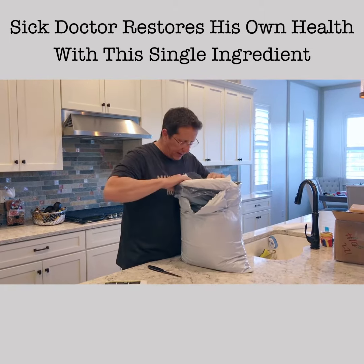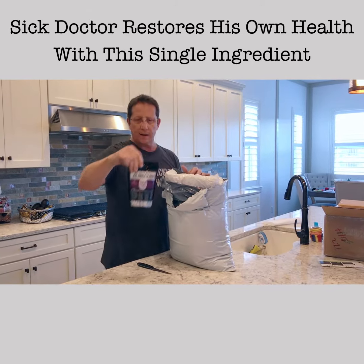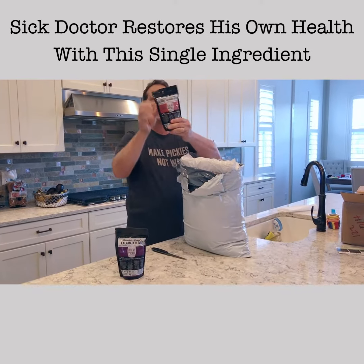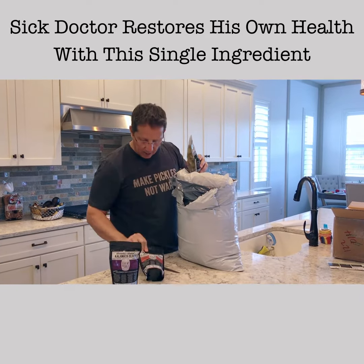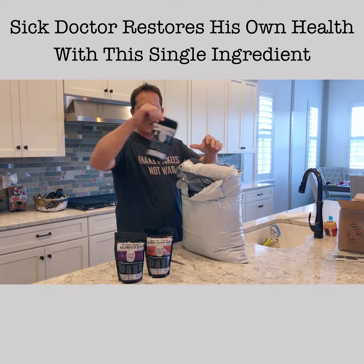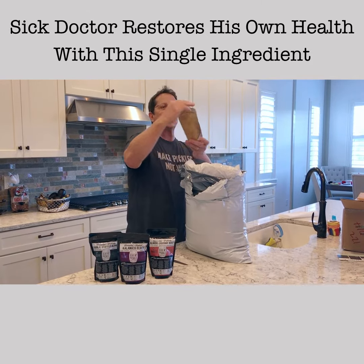All right, so what do we have in here? Goodness gracious, it's full! I have Kalamata olives — I love these packages. The pouches make it so easy to take this if I want to take it somewhere. And here's sauerkraut — that's classic sauerkraut — and here I have more olives: garlic stuffed olives, and this one is carrot and dill sauerkraut.